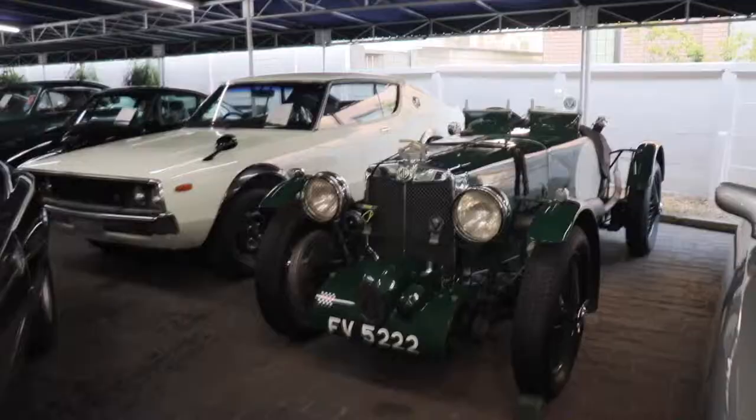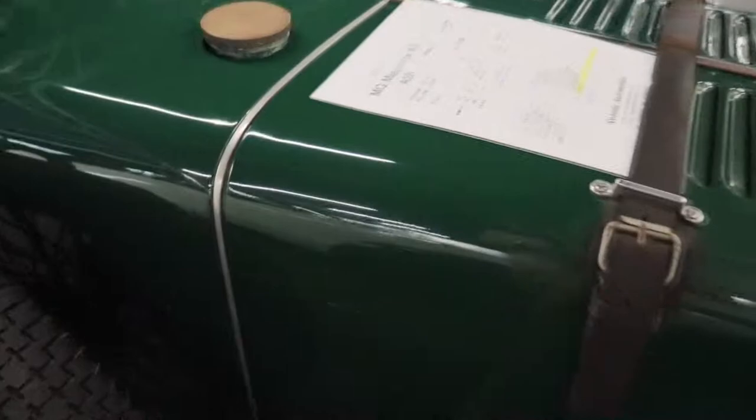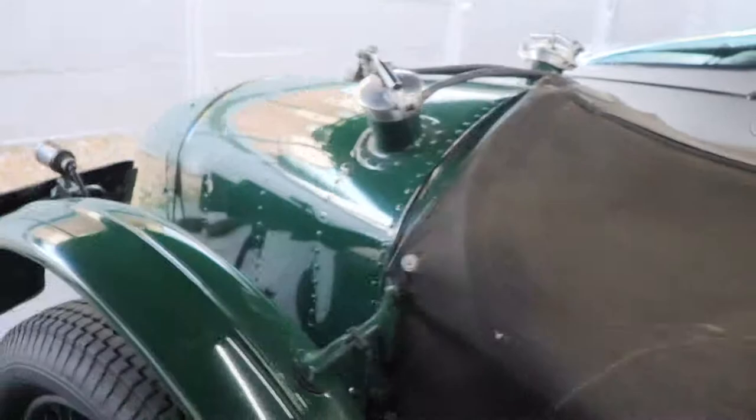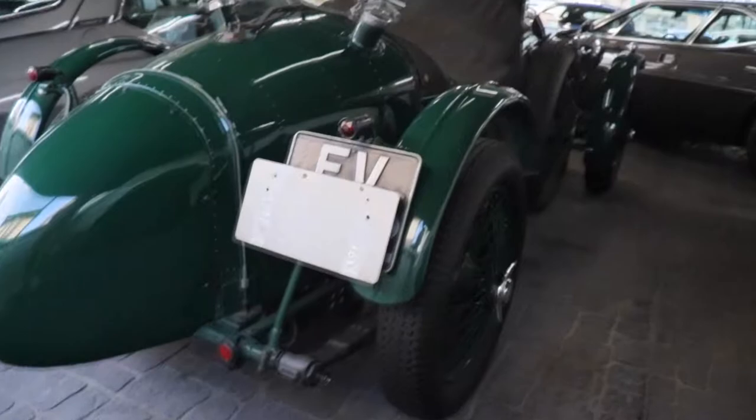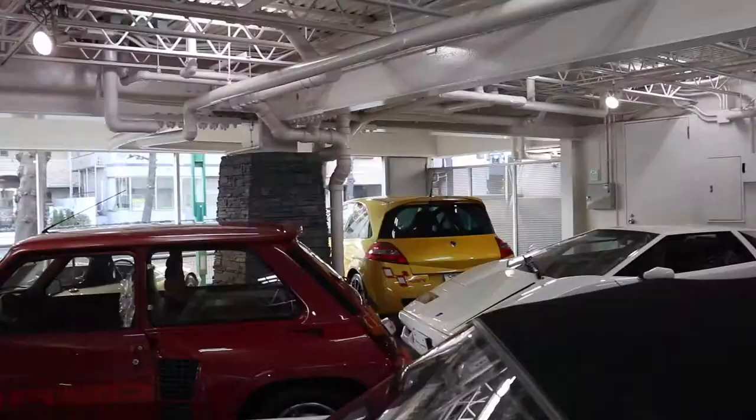And we've got a 512 over here. Check out this MG — this is crazy. MG Magnet K3, from Harvard. Seems like England. It's mad. What kind of shop have we come to? We've also got a sneaky Renault McGann over there.